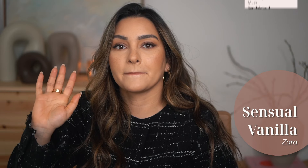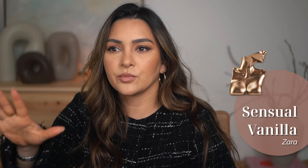This one is almost a spot-on dupe for Billie Eilish's Eilish, which is a perfume I have in my collection, that I like and wear. I didn't buy Sensual Vanilla just because I have Eilish and I don't need both, but it's such a good rendition of that perfume. To me it seems a little bit more smooth, a little bit more quiet, and maybe slightly more sweet.